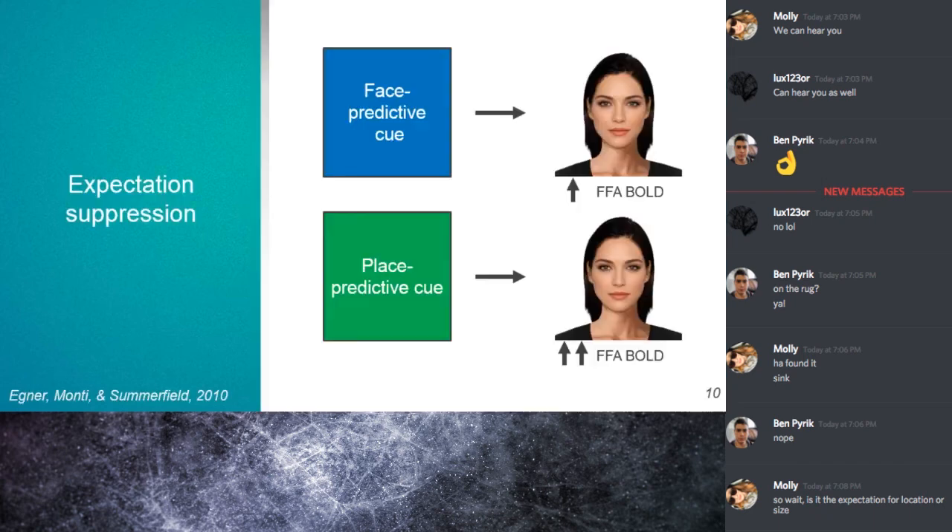Let's talk about expectation suppression. Expectation suppression is the idea that expected stimuli tend to dampen and reduce the amplitude of cortical potentials. Here's an example: let's say a blue square is indicative of a face that is about to appear, and the observer knows that when they see a blue square, they're typically about to see a face.